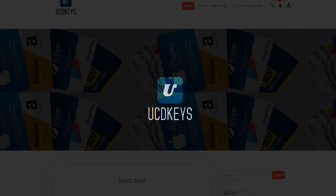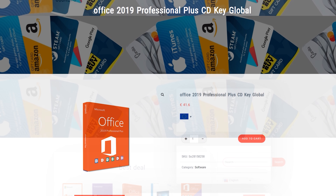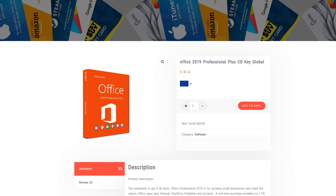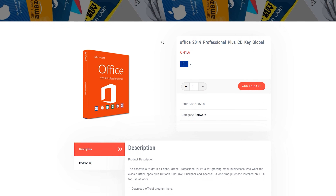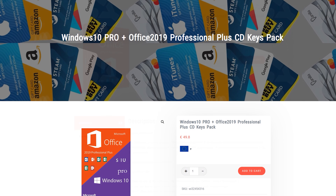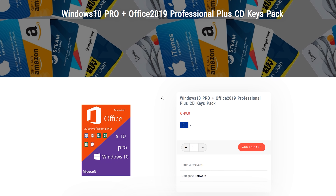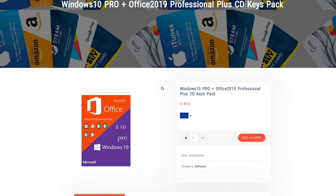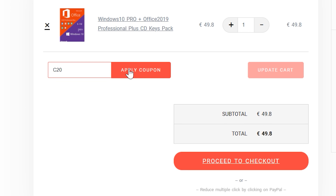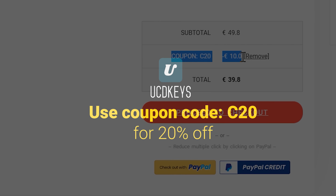Today's sponsor, UCD Keys, has great offers on Windows Keys and now also on Office 19 Pro Plus. I've bought keys through this service myself and have recommended it to friends and patrons who have saved a small fortune compared to their local retail stores. The keys work globally and are activated very quickly. UCD Keys is now also offering a pack which includes Windows 10 Pro and Office 19 Pro Plus. Use the code C20 at checkout to get an additional 20% off at ucdkeys.com. Link in the description.